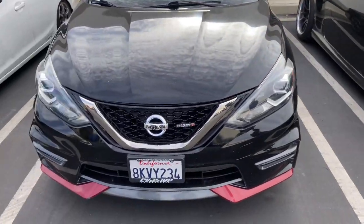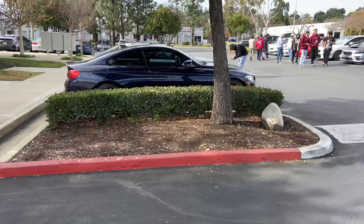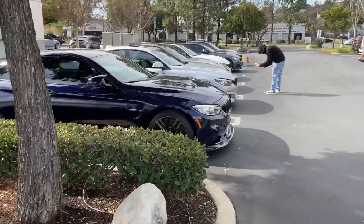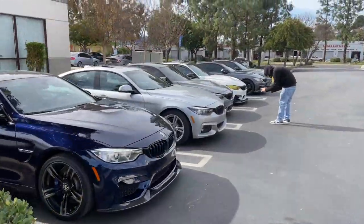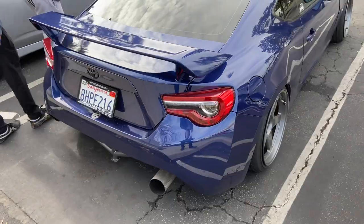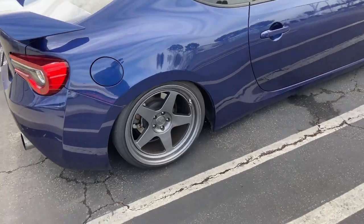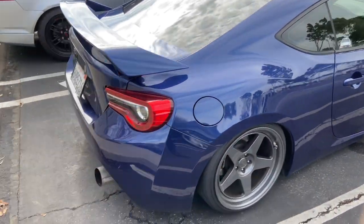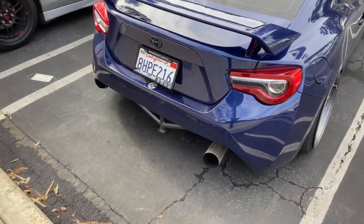Yo, Nismo next to a Nismo — which one you taking? Stumbled upon all the M's right here man, they're looking all clean. Shout out to this FRS or 86 — whatever — it has nice wheels, nice fitment. Really like the half rear bumper cut.